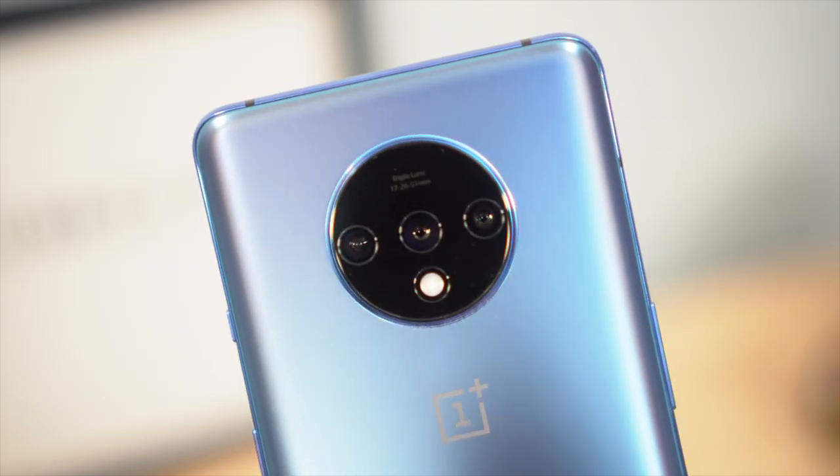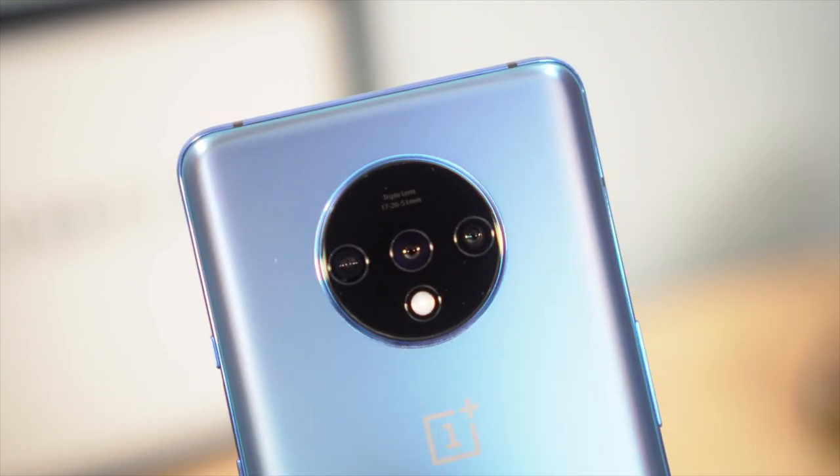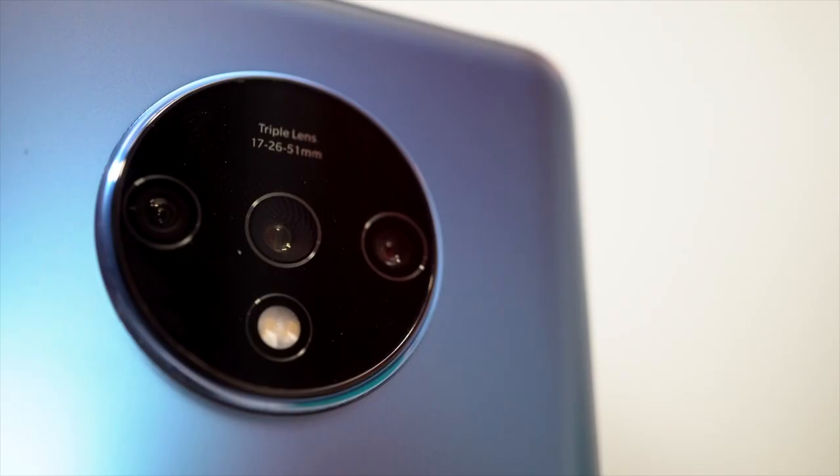There are two minor differences though: number one, the 7T has a notch and the display is not curved. Moving on to cameras — you're pretty much getting the same setup, and the 7T is actually slightly ahead of the 7T Pro in one area. The main camera is also 48 megapixels with a Sony sensor. There's also a 16 megapixel wide-angle camera, and last but not least, a 12 megapixel telephoto camera versus the 8 megapixel on the Pro. So the 7T has a slight advantage in this regard.